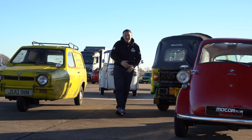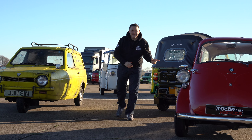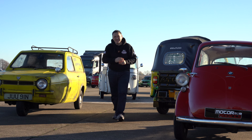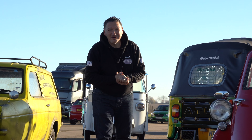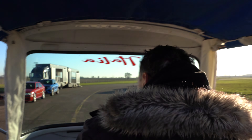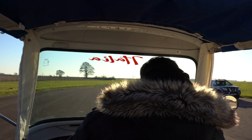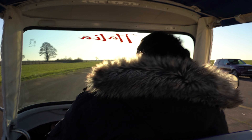We're racing for pinks! Who do you think is going to be the winner — Isetta, Reliant, Tuk-Tuk, Peel, or Calasino? This is going to be a big one. Are you alright in the back? Loving it. We are flying — 40 miles an hour. This is what it's about.